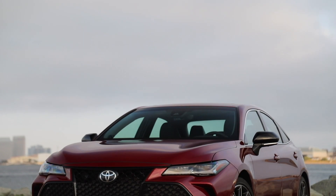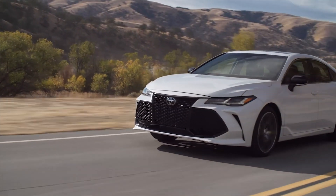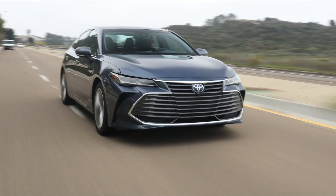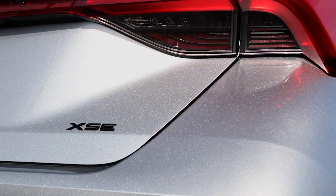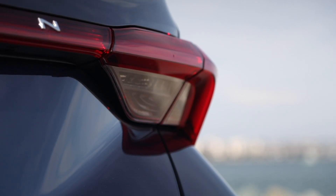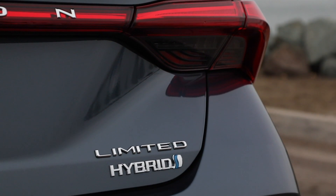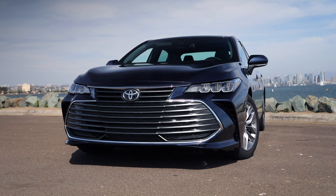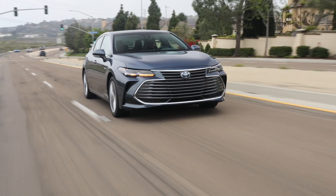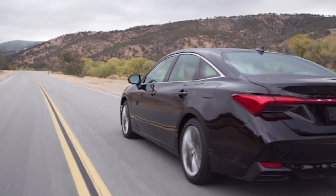For 2019, Avalon will have four different trims. Toyota kind of divides these trims between sporty and luxury. On the sporty side, you have the XSE and the touring models, which will have a blacked-out grille. On the luxury side, you'll have the XLE and the Limited, which has more of the luxury-looking, elegant grille. The hybrid model will only be available in XSE, XLE, and Limited trims.